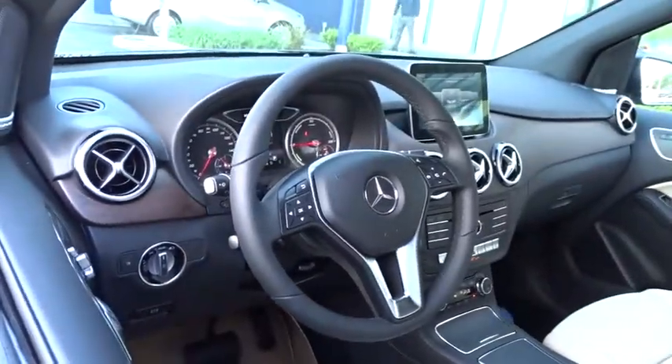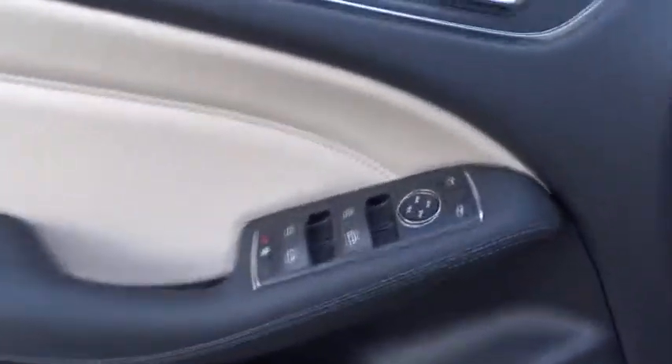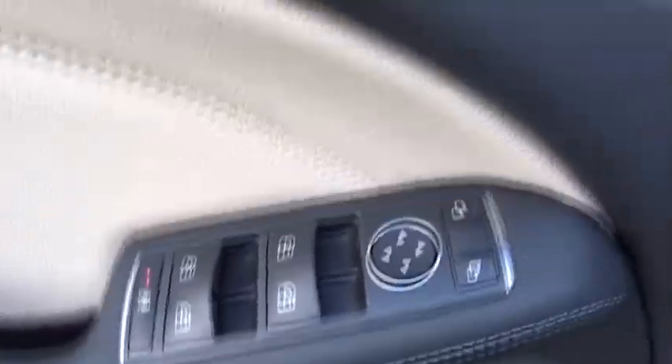Keyless start, four-wheel disc brakes, cruise control, floor mats, aluminum wheels, AM-FM stereo radio, rear defrost, climate control, front-wheel drive.